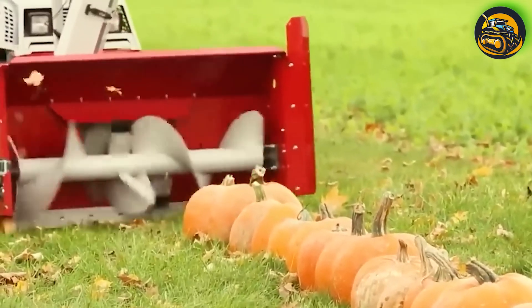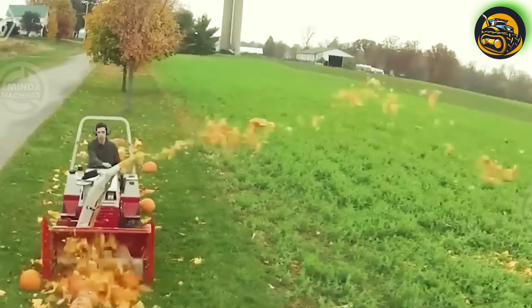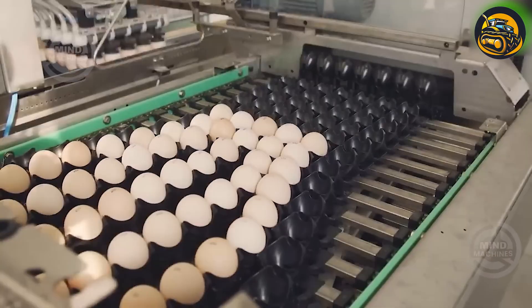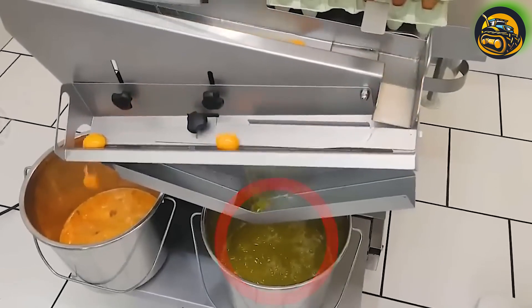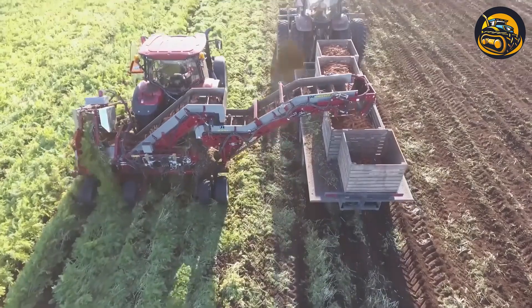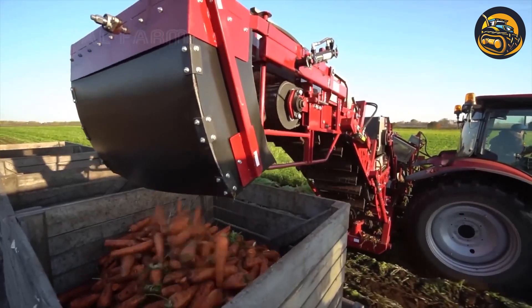One removal machine was tested against 100 pumpkins, with terrifying results. A disassembly line can crack eggs and separate yolks from egg whites perfectly. Carrot harvesting machines use advanced technology to dig, lift, and separate the carrots from the soil, ensuring minimal damage and high-yield quality, essential for commercial farming.